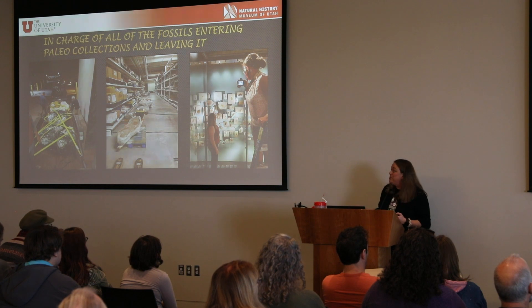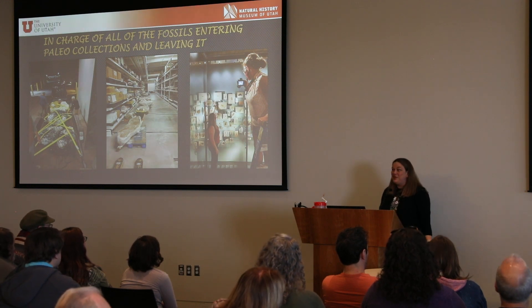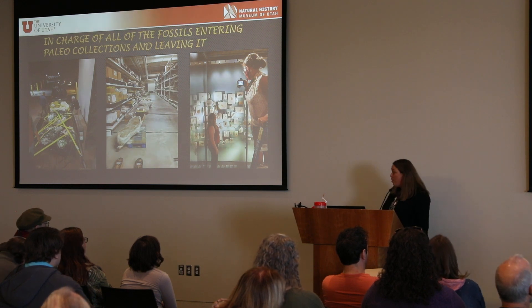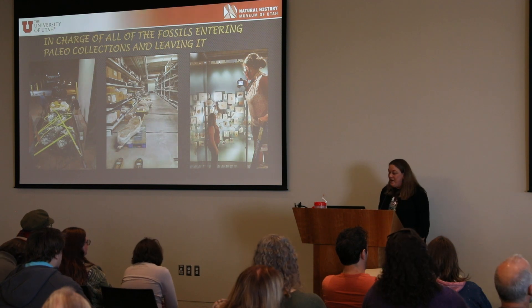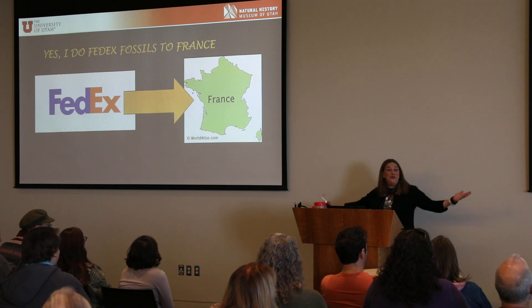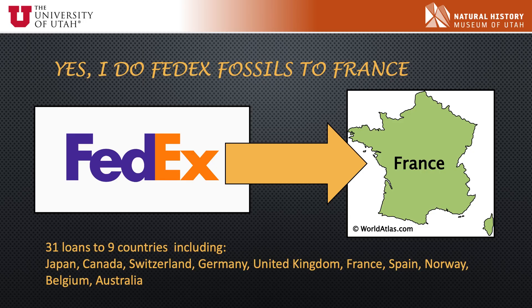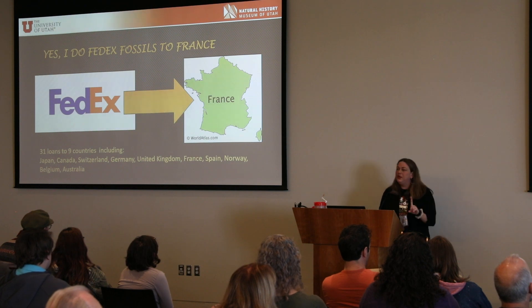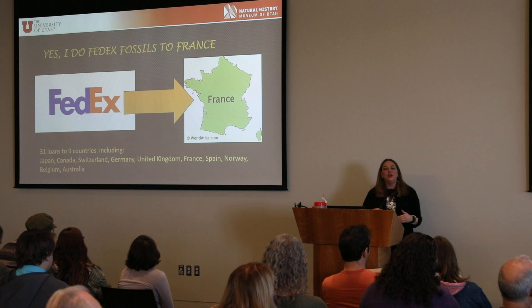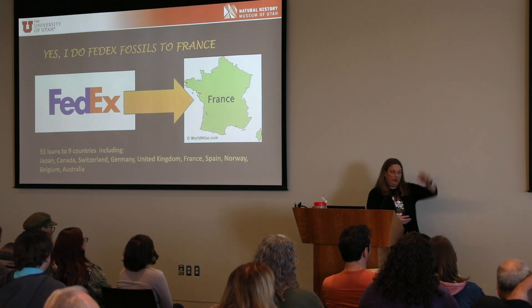Everything is coming into collections, but I'm also in charge of everything that leaves — like stuff going on exhibit in our museum. I get to help make exhibits sometimes, both in our museum and in other museums. We have our Traveling Treasures exhibit which travels the whole state of Utah. And I also FedEx fossils to France — I actually FedEx fossils to people all over the world. We've done 31 loans from 9 countries, including Japan, Canada, Switzerland, and Germany. If people can't come here to do their research, I mail bones to them.